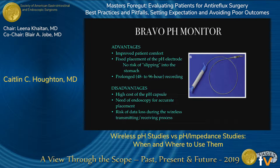Advantages of the Bravo pH monitor include improved patient comfort, fixed placement of the pH electrode with no risk of slipping into the stomach during testing, and prolonged recording due to patient comfort. Disadvantages include higher cost of the pH capsule, need for endoscopy for accurate placement, risk of data loss during wireless transmission if the patient is out of range of the transmitter, or early disengagement — which can happen about 10% of the time.